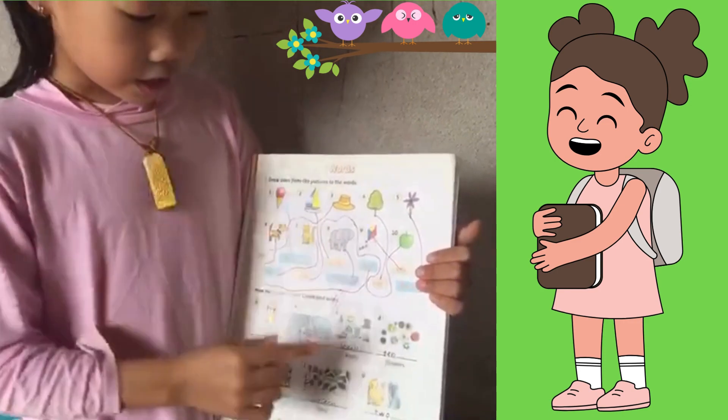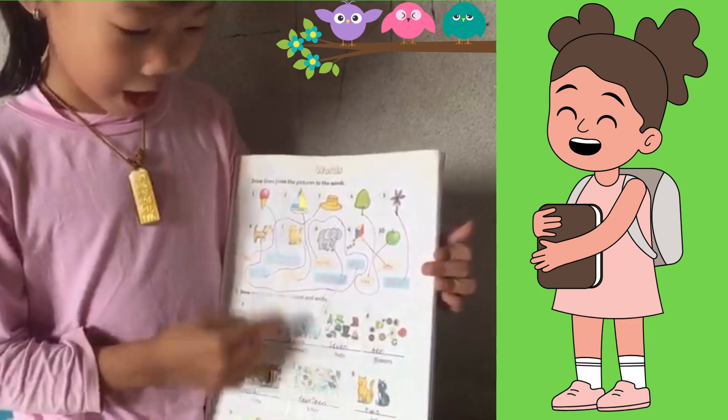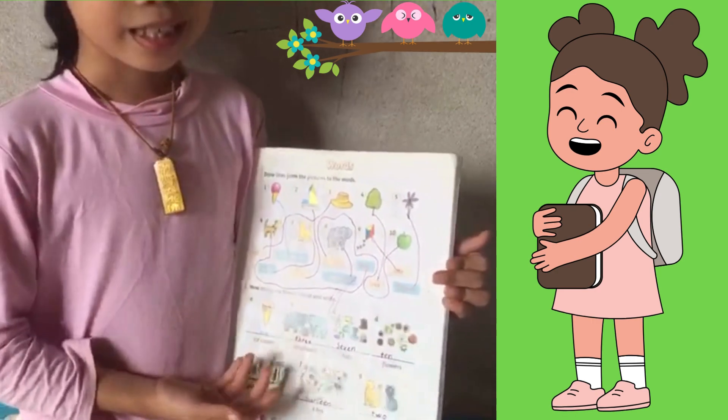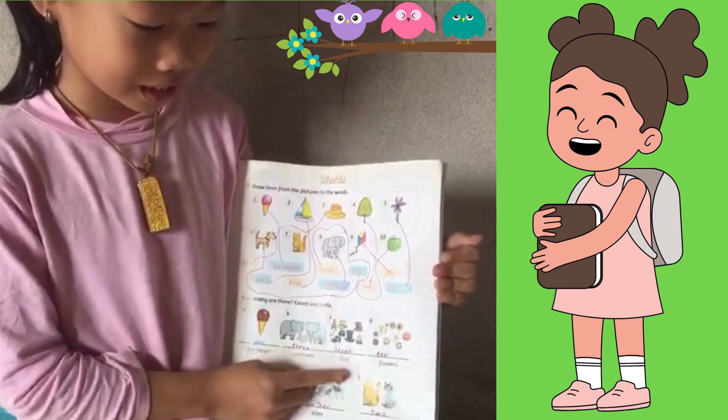Now, can you count how many hats? How many is that? Yeah, you're right — it's seven hats. Great!